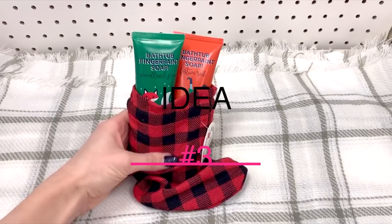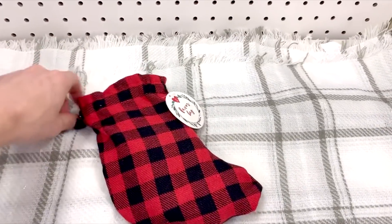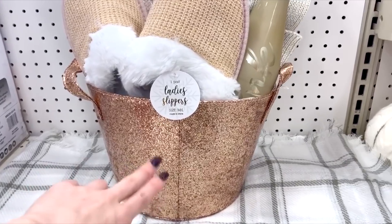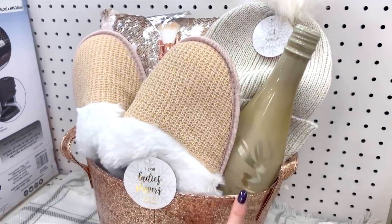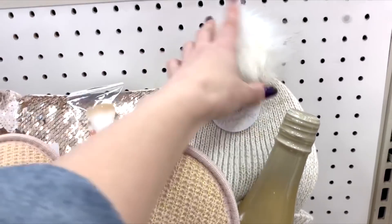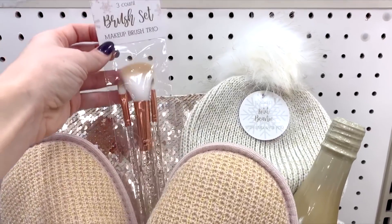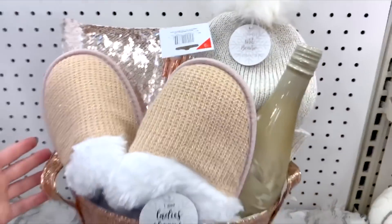They have bathtub finger paint soaps that come in all different colors. You can grab a little tin and put them together with a little bow — a cute little gift for kids. Another cute idea: put the bathtub finger paint soaps into one of these little favor bags for a dollar, they cinch at the top. For a gold-themed gift basket for teenagers: a sparkly gold basket, gold lady slippers, non-alcoholic cider wrapped really nicely, a knit beanie with a poofy ball on top, a makeup brush set to match the gold theme, and a sequins pillow in the back to fluff everything up.